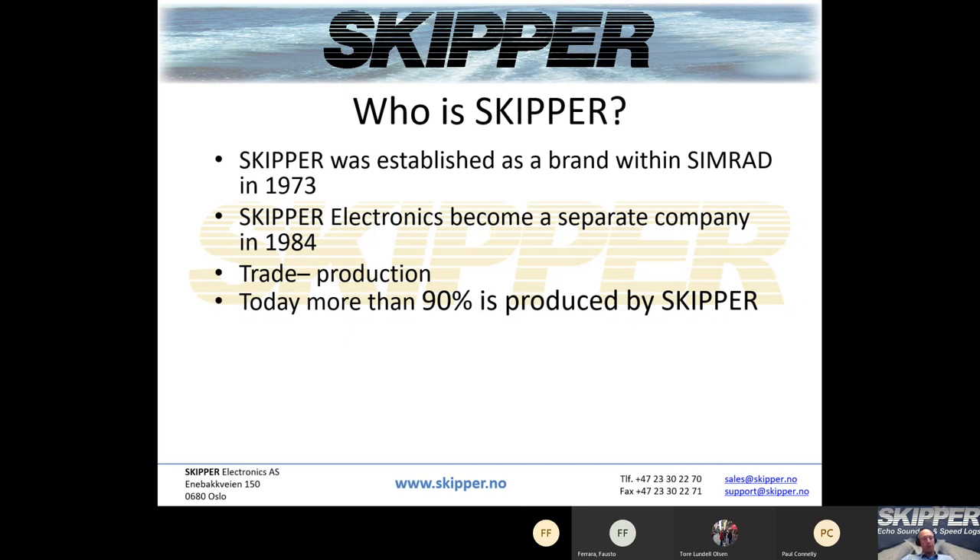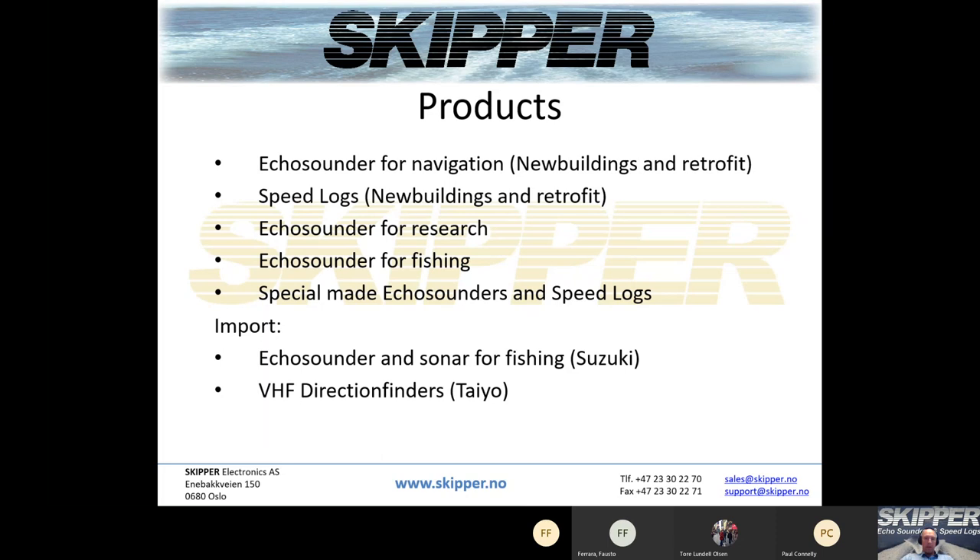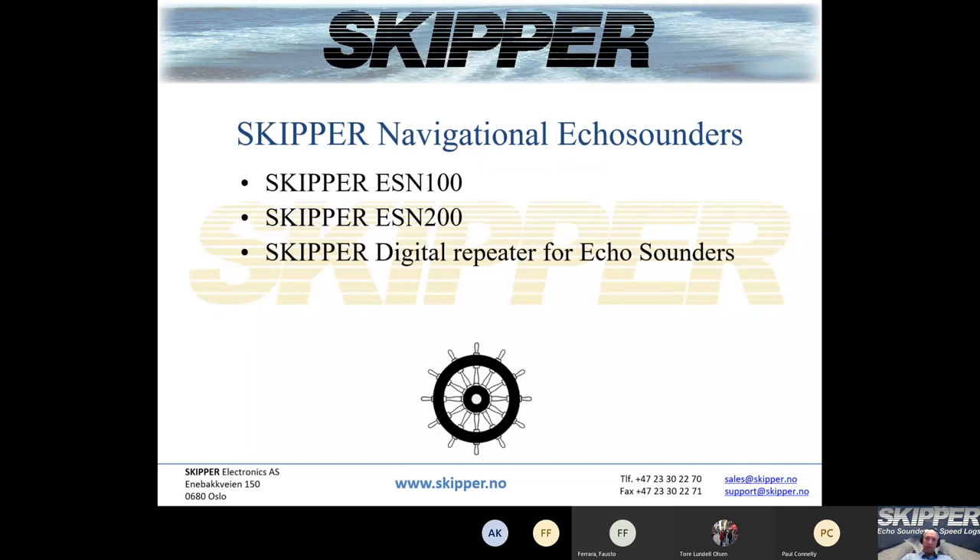From 1984 onwards we changed from a trading company into a production company. Today more than 90% is produced by Skipper here in Oslo, Norway. We moved from fishing products on to navigational products. Today we have echo sounders for navigation, both new builds and retrofit, speed logs for new builds and retrofit, echo sounders for research, fishing, and some special-made echo sounders and speed logs. We still import some echo sounders and sonars for fishing from Suzuki in Japan, and we import VHF direction finders from Datapol.